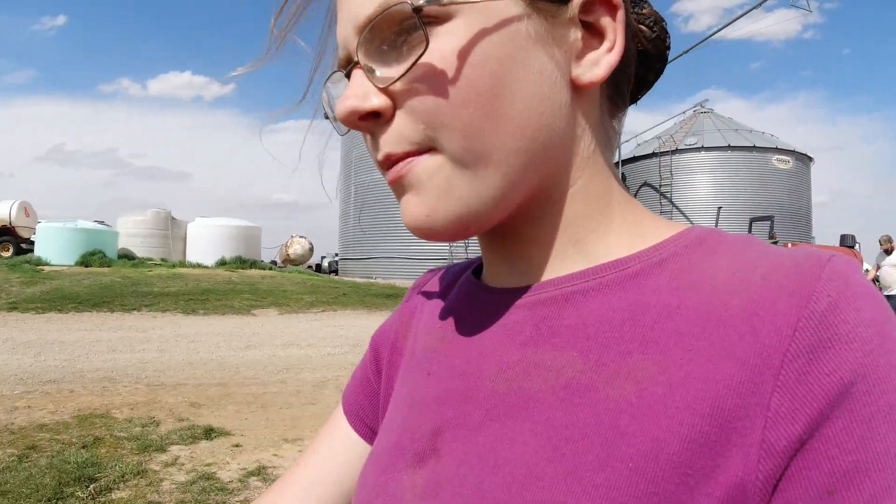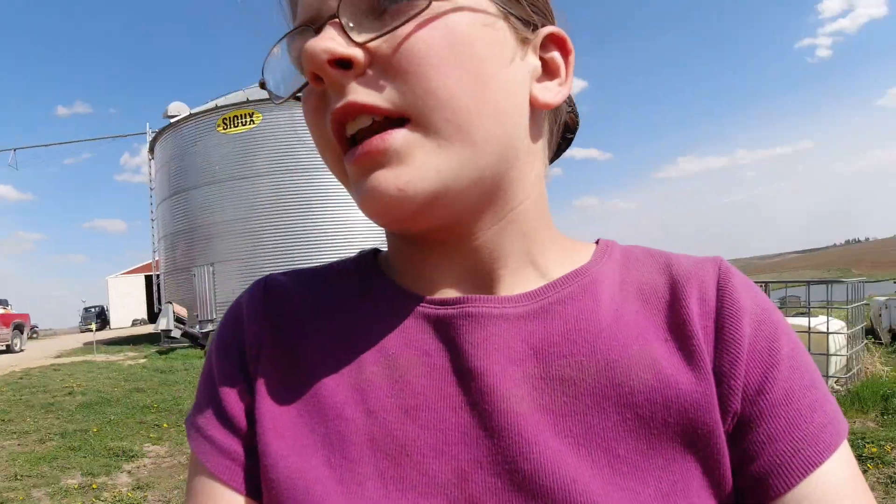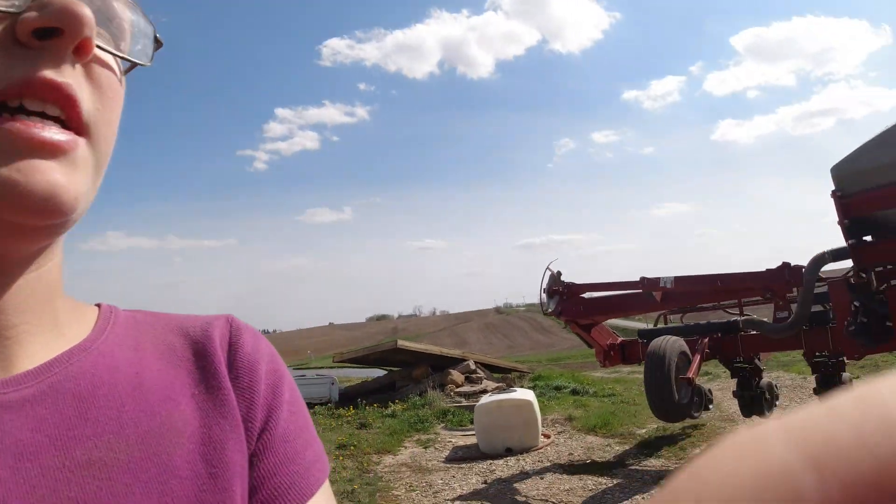We've finished those two fields up. He's not going to do the other field today, but we are going to put 10 bags in the planter so that he'll be ready to start tomorrow. That should get most of that field done, and then if we need some more, we'll just put that in when we need it.